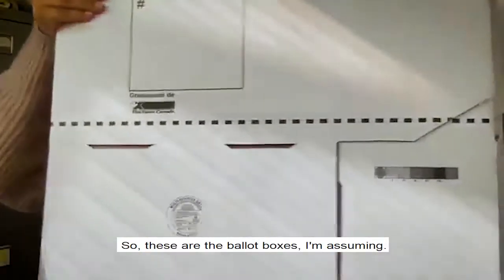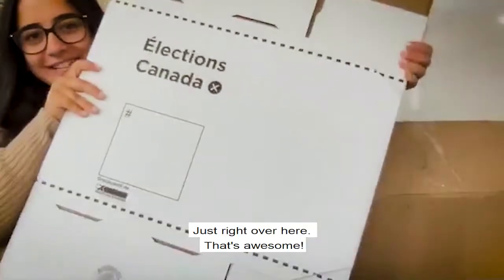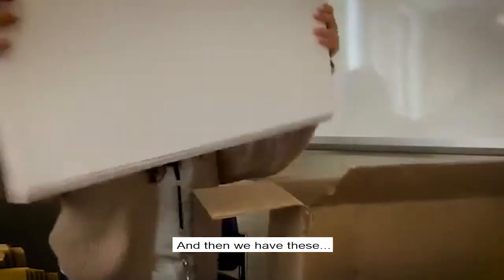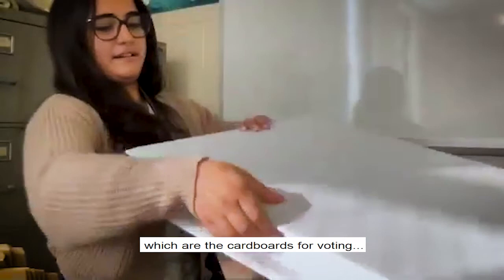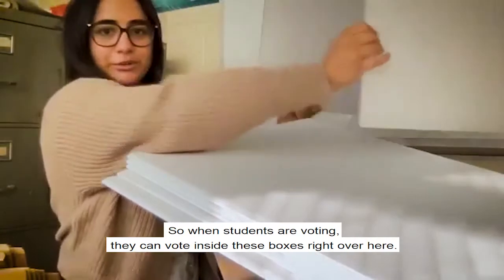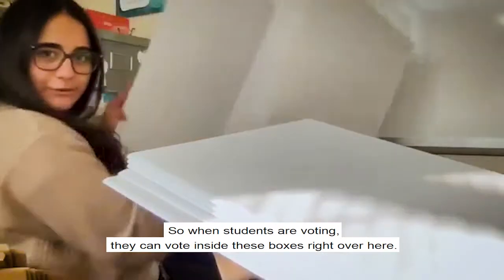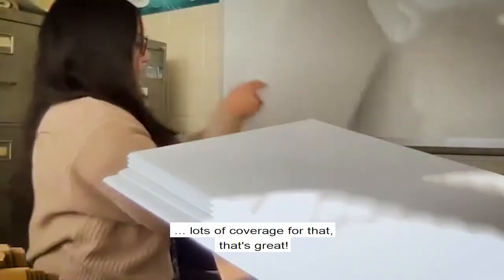So these are the ballot boxes I'm assuming, these right over here. And then we have these which are the covers for voting. So when students are voting they can vote inside these boxes. Lots of coverage for that, that's great.